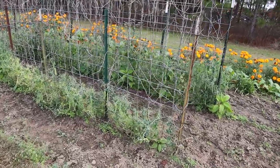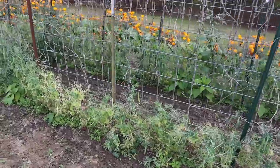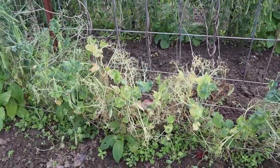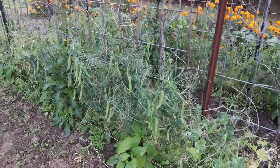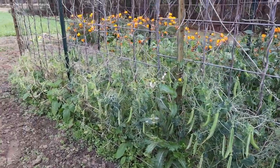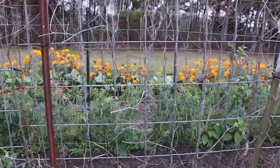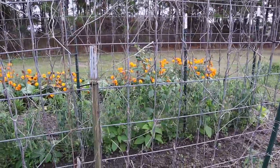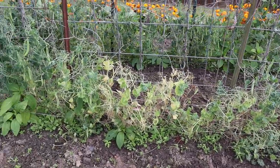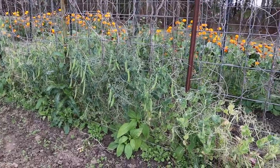First thing on our list, we need to pick our English peas one more time. We picked these a few weeks ago and showed y'all on that video. Since then a few of the plants have started looking a little pitiful, but we still got a decent amount of pods on here so we should get a pretty good little second harvest. Some on the other side of the panel there don't look near as bad, and some of them are holding on well enough to still be producing peas for us.